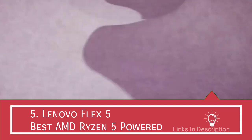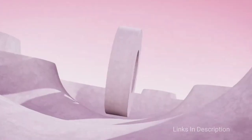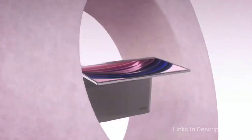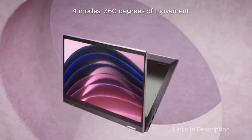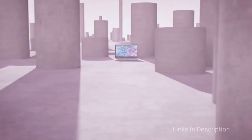Lenovo Flex 5 – The Best AMD Ryzen 5 Powered Laptop. Unleashing the full power of the convertible design is the 14-inch Lenovo Flex 5 2-in-1, an AMD Ryzen laptop that is a good all-rounder whether you are looking to work, create, or stream multimedia content.